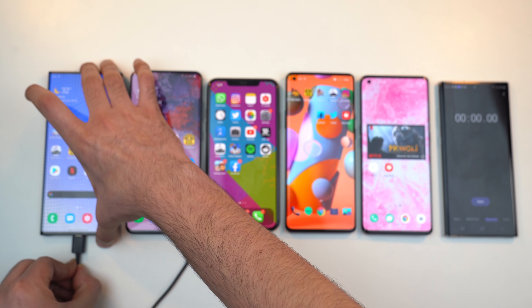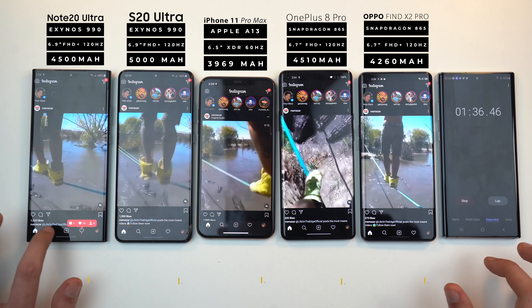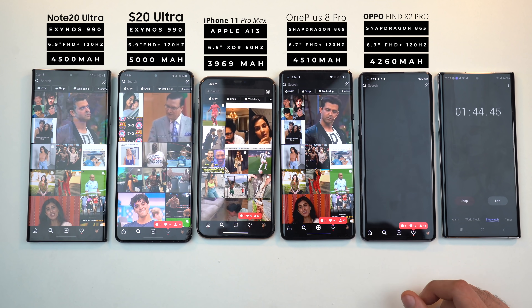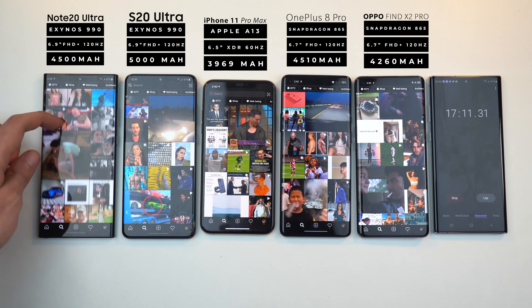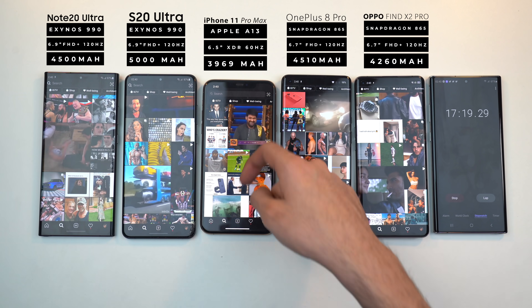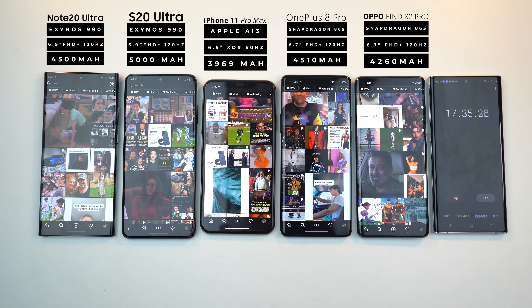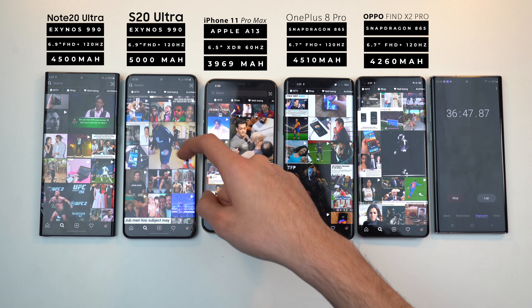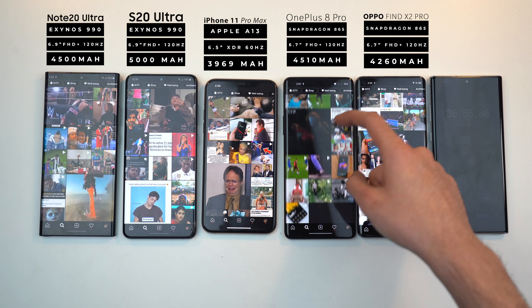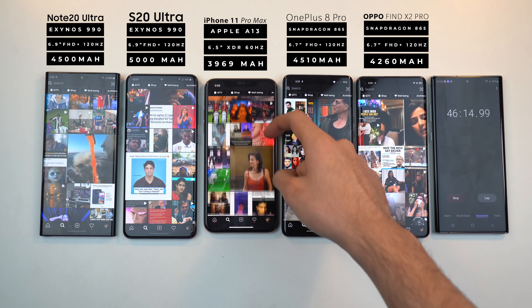Starting off with the social media stage, kicking off Instagram. This is my favorite social media app — we're going to be using it for almost one hour, which is a nice standard usage time for most people. All the Android phones on the table are set to 120Hz. The Chinese devices on the table — OnePlus 8 Pro and the Oppo Find X2 Pro — both can do 120Hz at Quad HD.